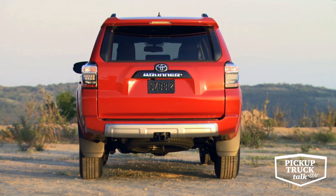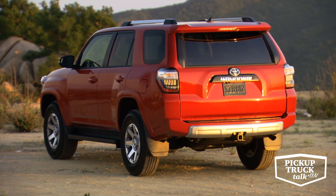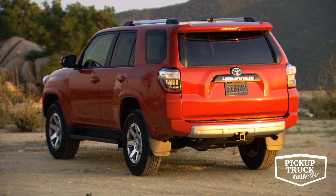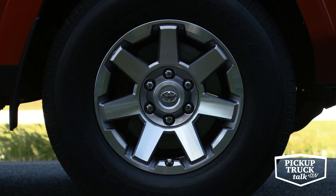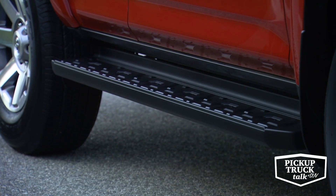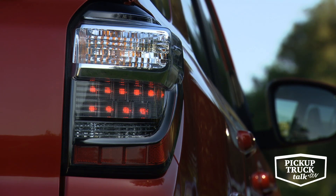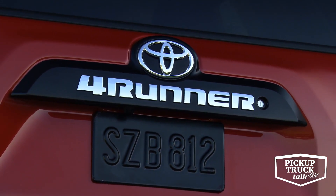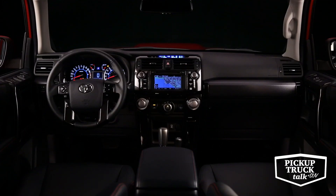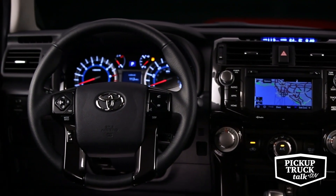In the TRD Off-Road Premium package, which is what I was driving, there's a power tilt slide moonroof with sunshade that's not available in the TRD Off-Road and TRD Pro grades — so basically you get the moonroof and the leather Sport-Tex type leather seats. In the TRD Pro version, that's where you step up and get the Fox 2.5-inch internal bypass shocks throughout, the TRD Pro roof rack, and the JBL premium audio system. For the TRD Off-Road Premium, you get 17-inch seven-spoke alloy wheels, the TRD Off-Road external hard badges, and on the interior you're going to have the stitching, soft-tex trim, heated front seats, eight-way adjustable, and TRD red lettering on the driver and front passenger headrests.